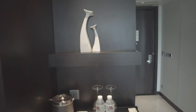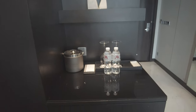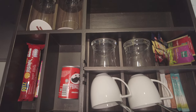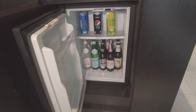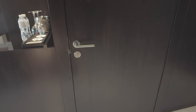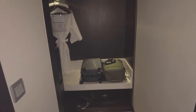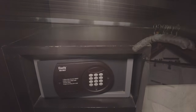Not much to say about the minibar. There could be something better than Nescafé, but at this price point, I wasn't expecting an espresso machine. This walk-in closet is another feature of the corner rooms. It's a mixed bag because it takes some of the space away from the rest of the room, but it also allows you to store your things out of sight.